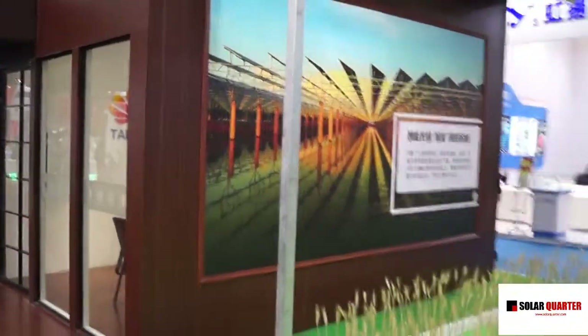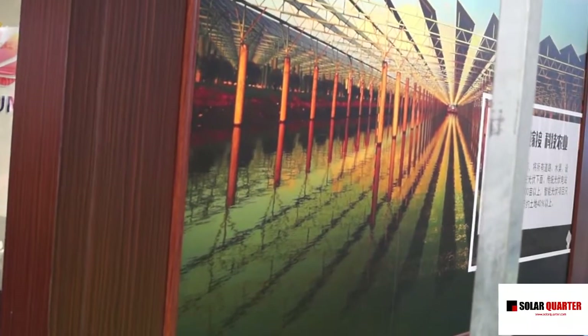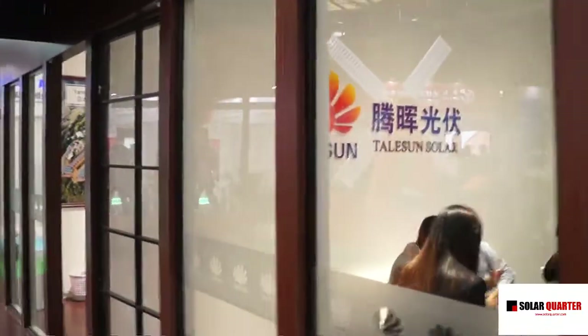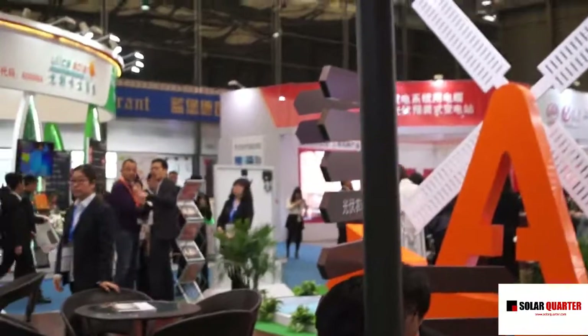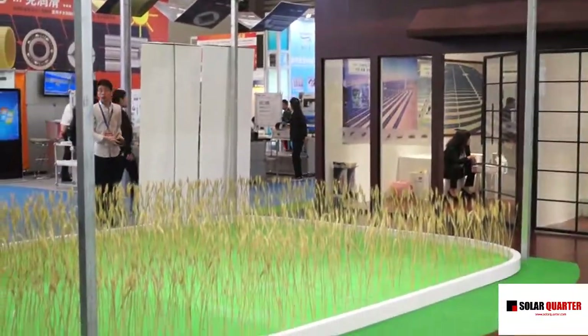Here we can also see all the water here with the solar modules, and it's also used for fishing, so it's very great. From here we can see our solar modules very well — we try to duplicate this model in our booth as well.